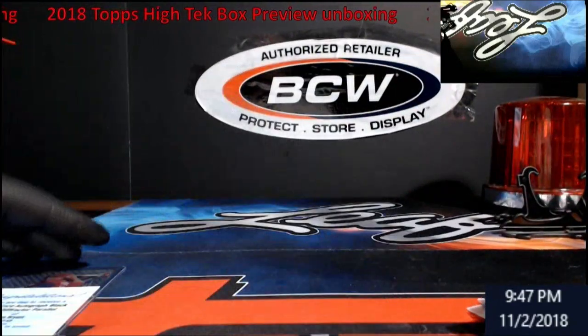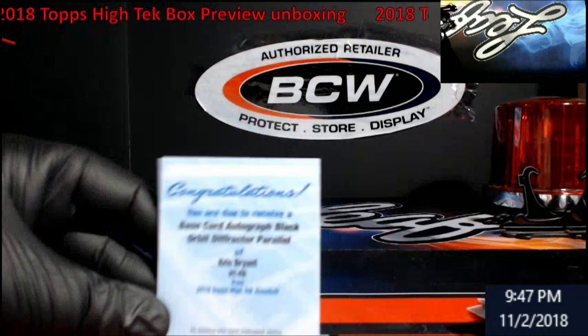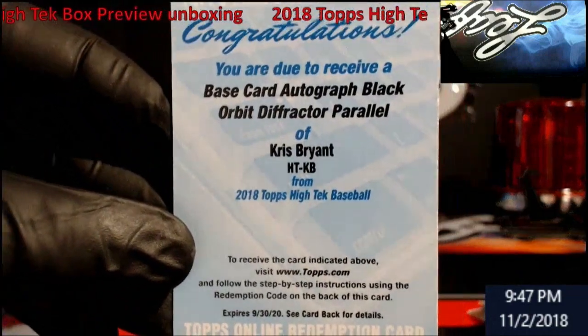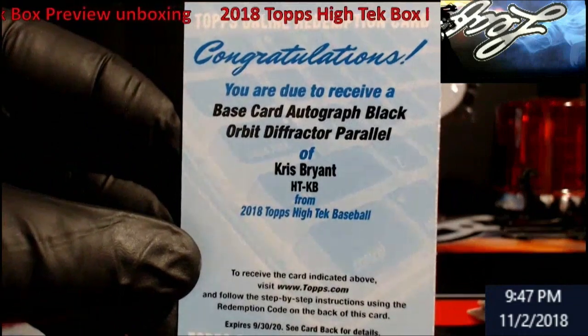Nice box overall. I mean, I'm really shocked I called Chris Bryant out — you have to look that up. Black Orbit Diffractor parallel — I think that's out of 50 because I saw something and it was black. We got some nice stuff overall.